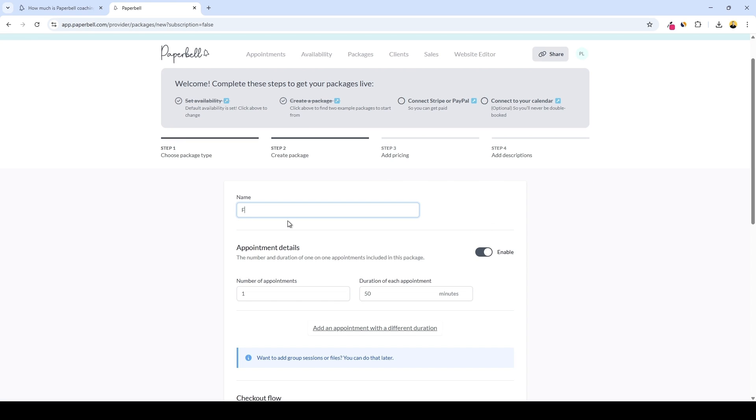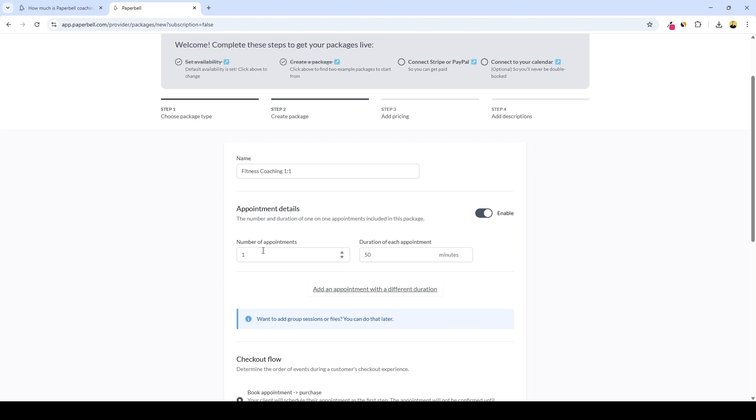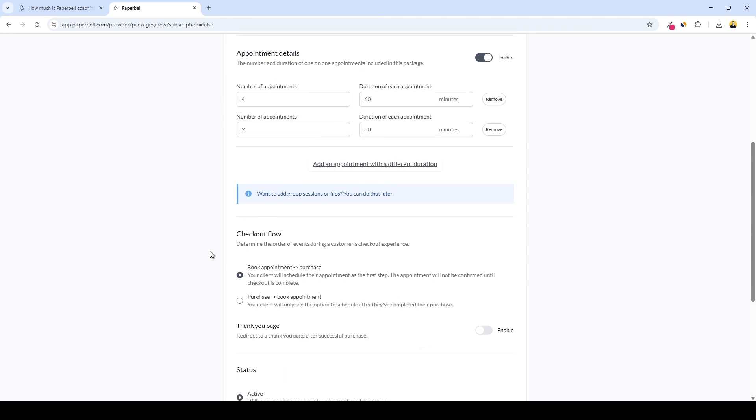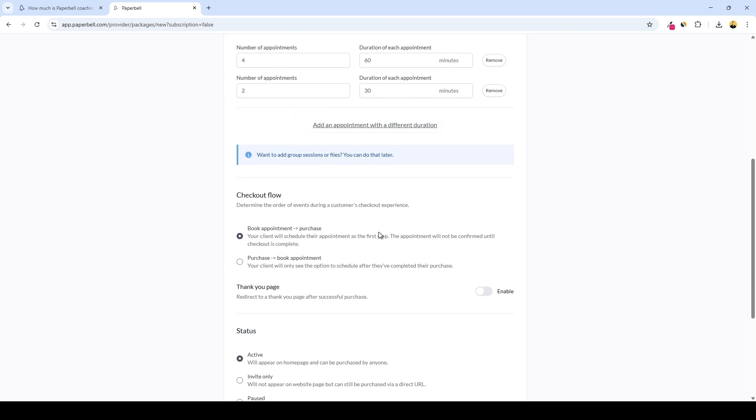We'll do fitness coaching one-on-one. For the appointment details, we need to set the number of appointments required for this coaching package — let's do four, and each will take 60 minutes. You can also add an appointment with a different duration, which is helpful if appointments vary — maybe some for an hour and others for half an hour. Down below we have a checkout flow section: you can either allow clients to book first and then purchase, or request clients to purchase first and then book.